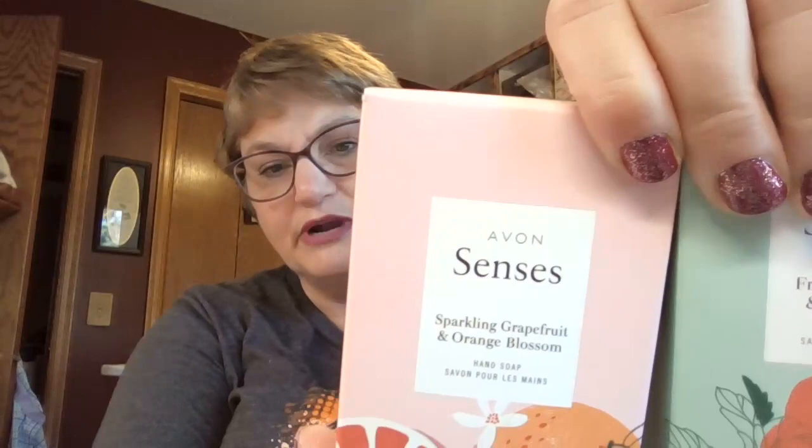I have one of these Willows in stock that's brand new and hasn't touched my lips, so reach out if you want that one. Also, don't forget your hand soaps — Sparkling Grapefruit and Fresh Bergamot. These are great hand soaps. Remember to look those up in your book. Great to have on hand.